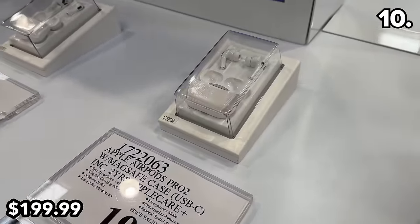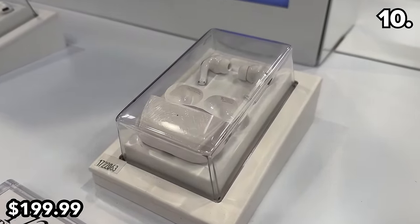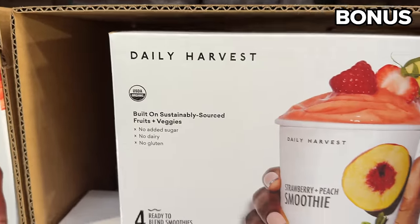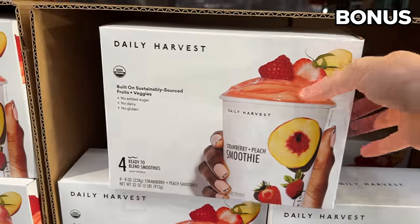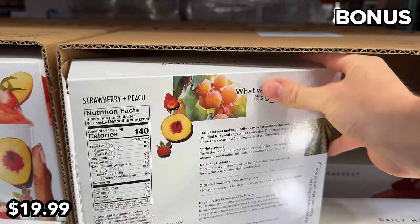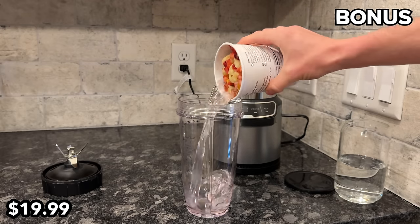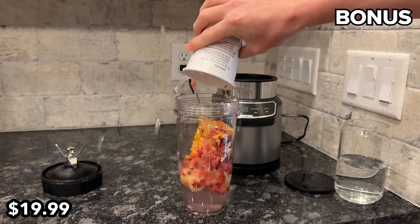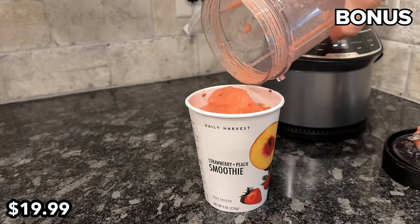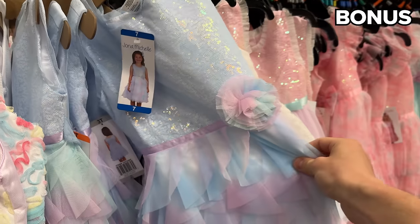The bonus section begins with a confusing four-pack of Daily Harvest strawberry peach smoothies at $20 — that's $5 per smoothie, which seems expensive, plus you have to put all included ingredients into a blender and make it yourself. I tried it and it was good, but at this price I'm on the fence. Just in time for Easter, girls' spring dresses are $18 with a whole variety of styles.